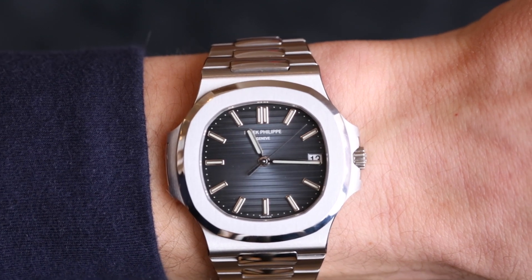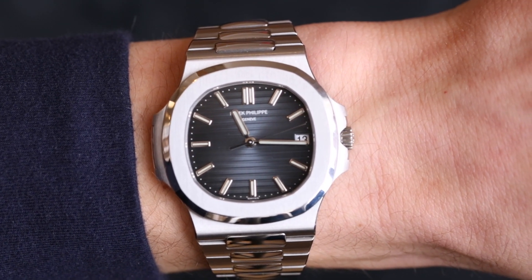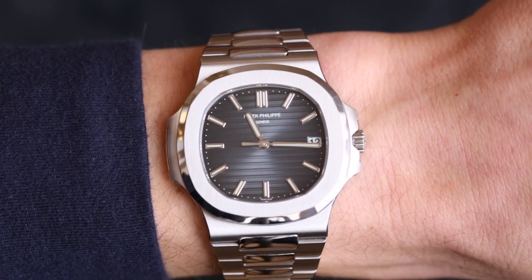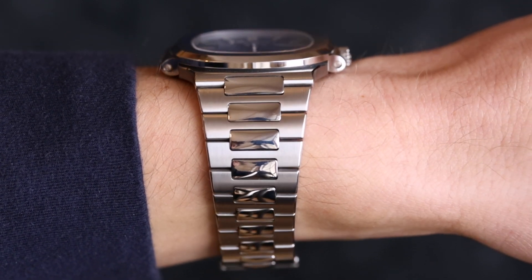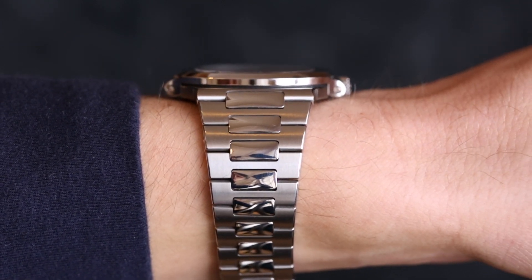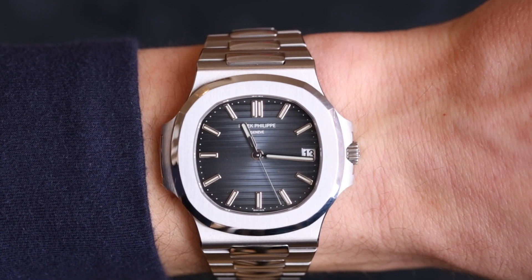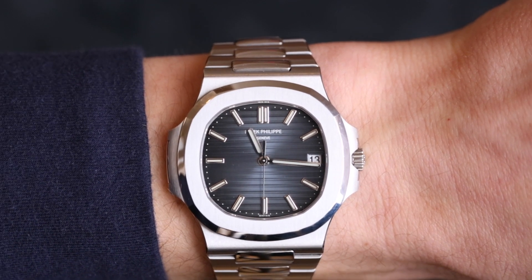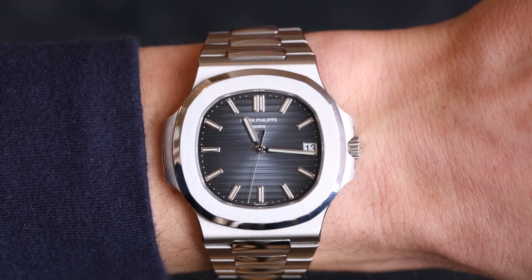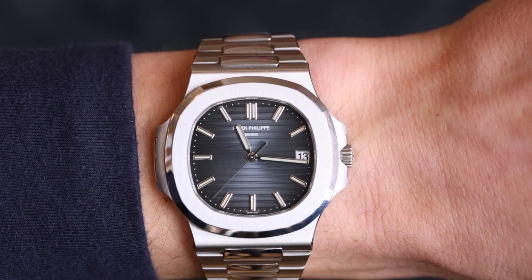Let us know in the comments — what do you think of the 5711? Do you like it in this blue dial, or the white dial? Do you like the Nautilus in general? What do you prefer — this, a Royal Oak, or perhaps another watch from another brand? Let us know in the comments and also let us know what other watches you want us to review. We've got many more watch reviews coming soon, so stay tuned. And as always, if you're interested in this watch or any other watch in the Swiss watch industry, don't hesitate to contact us — our details are in the description and at the end of the video. It would be a pleasure to call this watch into stock for you.